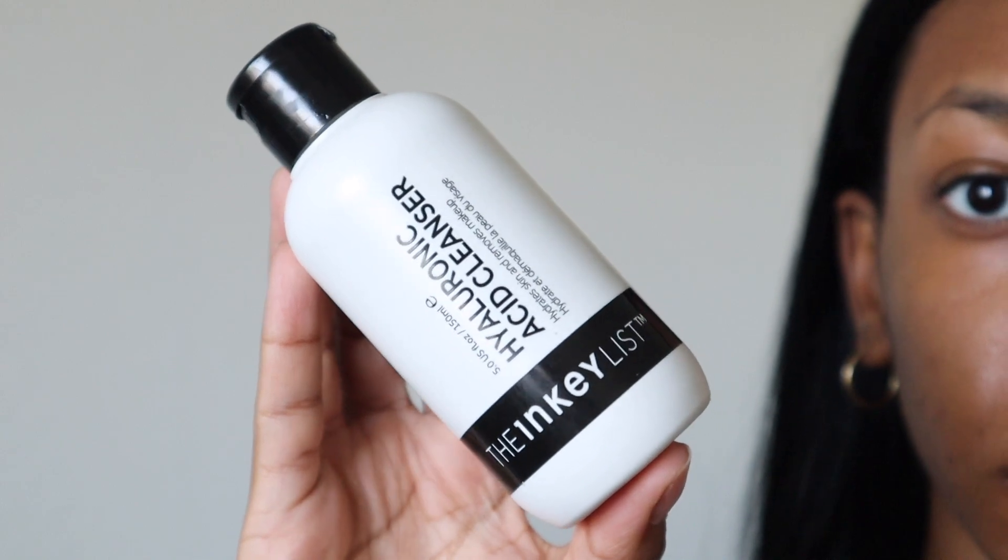First, I go in with this hyaluronic acid cleanser — it's pretty much just a moisturizing cleanser. Hyaluronic acid bonds to water, but unfortunately I live in Arizona, so if I don't use it properly it'll take moisture from my skin instead of the air. So I make sure my face is wet so it has something to bind to and actually help rather than harm me. I use about a dime-size amount and gently massage it in for a minute.